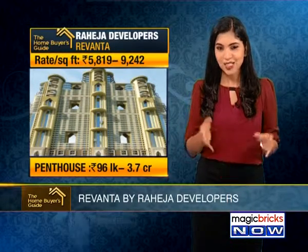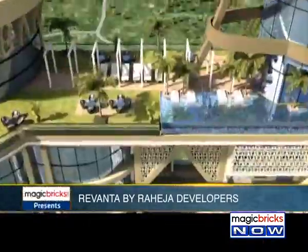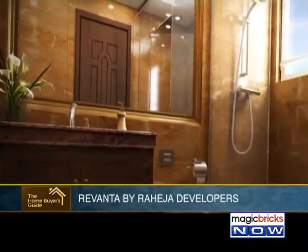World-class facilities and luxurious homes are on offer — but how much will a condominium or penthouse here cost you? The average price per square foot ranges between ₹5,819 to ₹9,242. So homes here will cost you anywhere between ₹96.1 lakh to ₹3.72 crore.